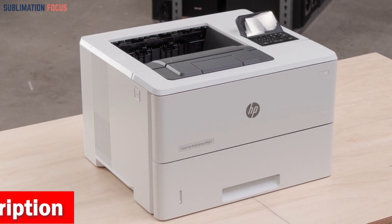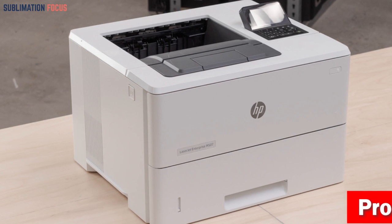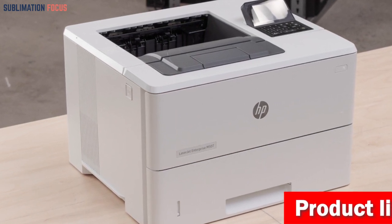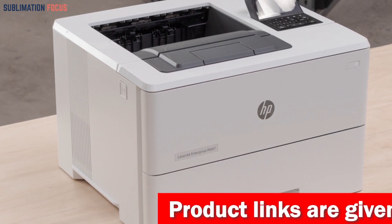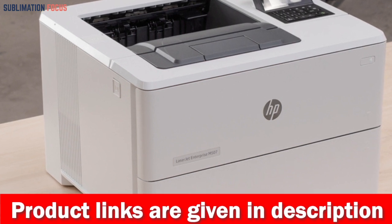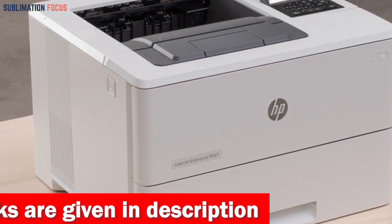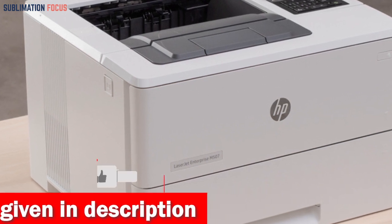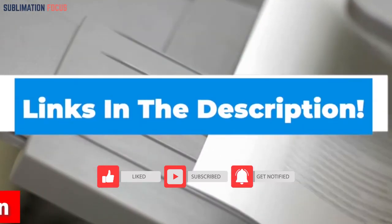For added security, the HP Jet Advantage Security Manager enables you to configure robust security settings, providing an extra layer of protection. With reliable original HP 89A and 89X toner cartridges, you can reduce reprints, wasted supplies, and service calls. For even greater value, consider opting for the high-yield 89Y cartridges. If you want to purchase this all-in-one laser printer right now, check out the link given in the description.